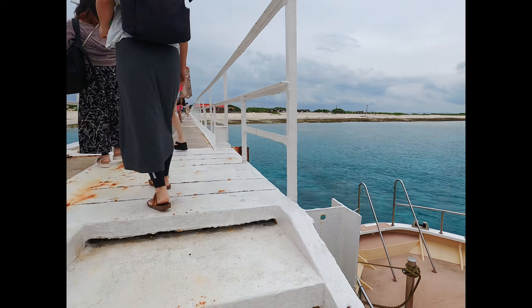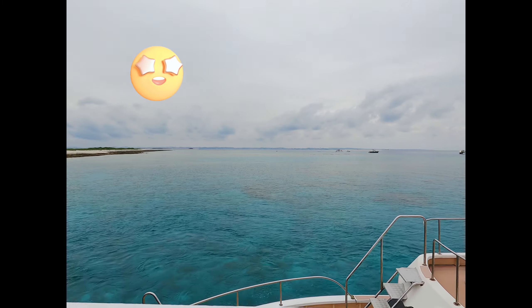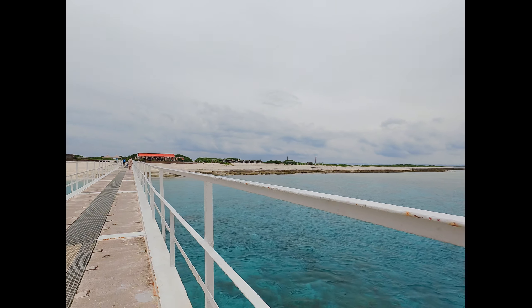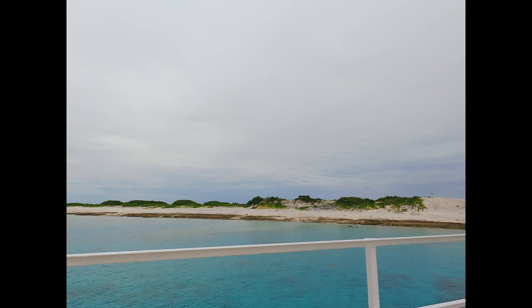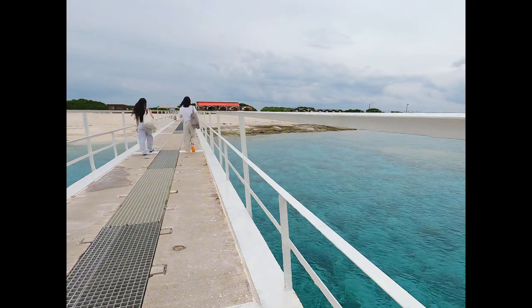It was a cloudy day when we arrived at Nagano Island. And look at how beautiful the water color was. I couldn't imagine how much more turquoise and vibrant the color is going to be if it was a bright and sunny day.